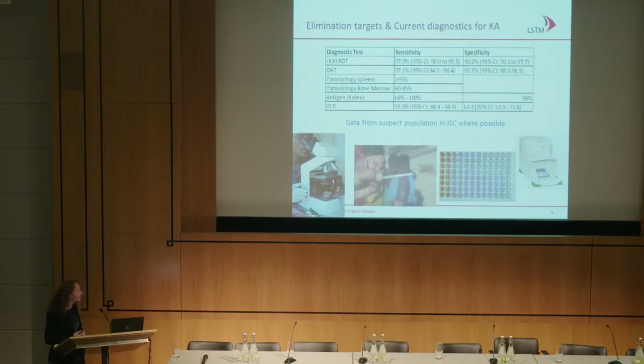Our current diagnostics have some similar messages to Philippe's talk. The RK39 rapid diagnostic test, which was one of the bases of running the elimination campaign, has very high sensitivity in suspect populations and around 90% specificity. The problem is that in the general population, the number of positives is also quite high because a lot of people have been exposed or have prior infection of VL. The direct agglutination test — produced by ITM — also shows high sensitivity and higher specificity. We have parasitological techniques, which are highly invasive: splenic aspirates, which are almost never done anymore except in clinical trial situations.